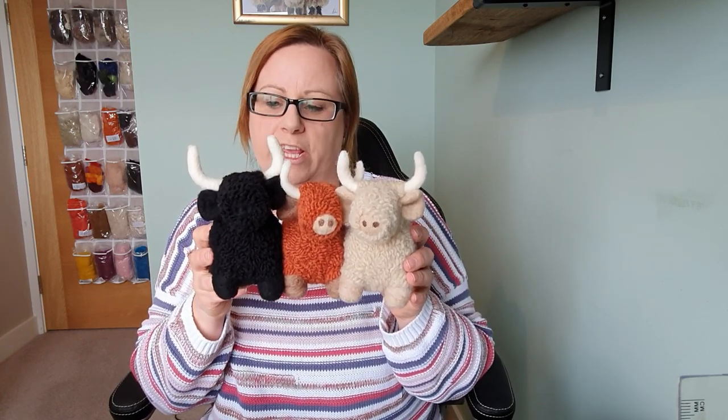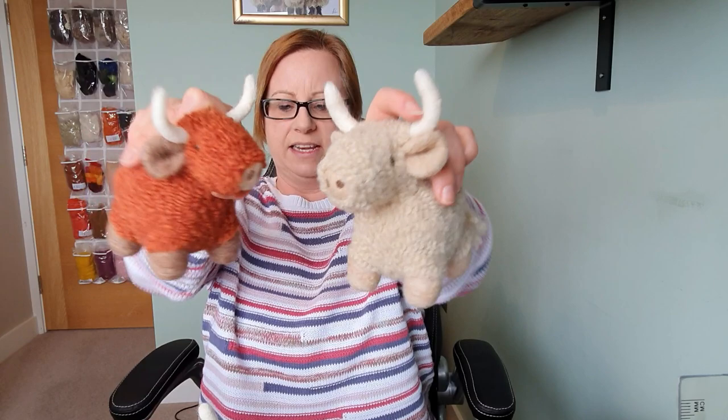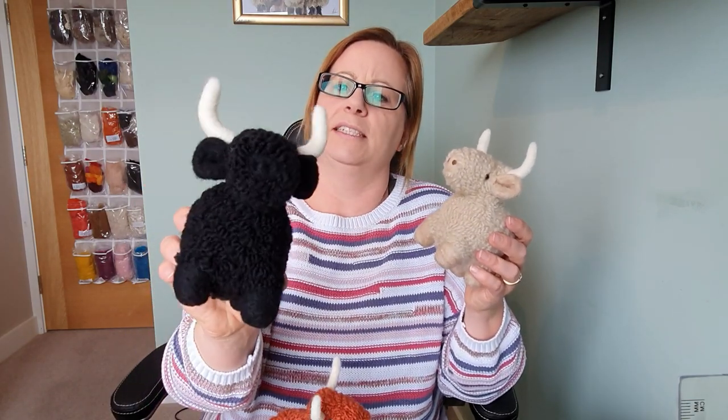Then I've got these guys — these are my Highland Cow trio. The black one's a little bit odd, but they've got lovely little tails and nice little heads and they're really easy to do. I was waiting for the wool for the black one to finish him, so he's a little bit different — you do get black Highland cows but he's not very distinct. But he's okay, and the other two are really cute. I've got to do the PDFs on those.